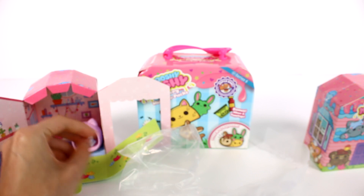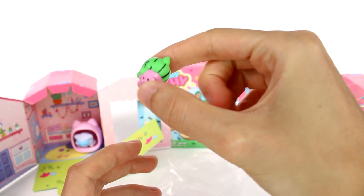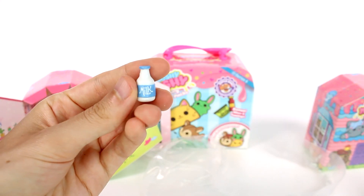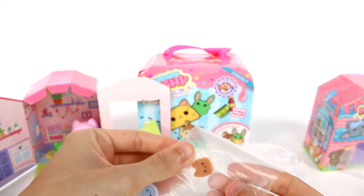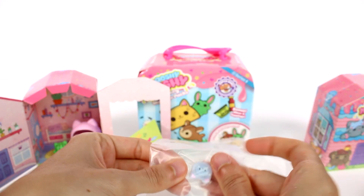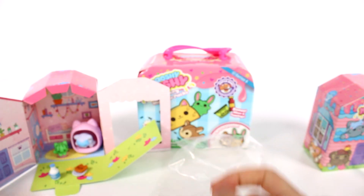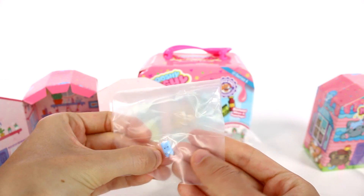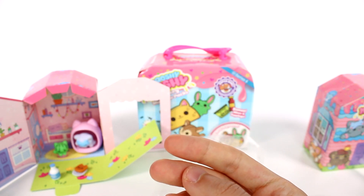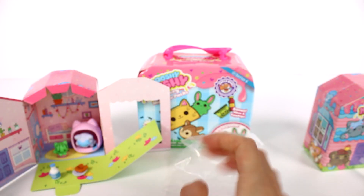And then we have like her little pet cactus — that's a hard plastic figure. We have some milk, also a hard plastic figure. We also have a snack — a little piece of toast, which is also a hard plastic figure. And we have a plate — hard plastic figure. And last but not least, oh my gosh, this is so teensy tiny — I think this might be like a cell phone. So cute, we'll put it in her bed with her.